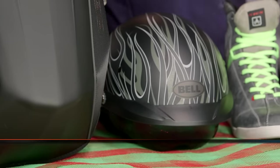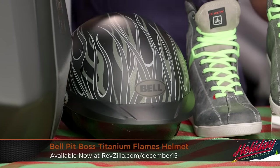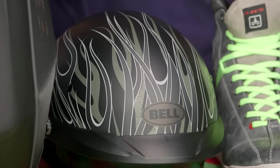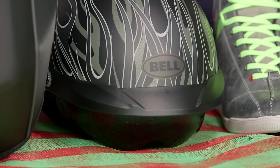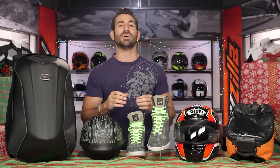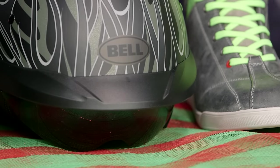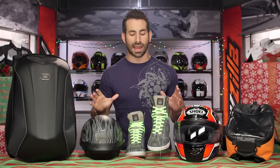Moving on, let's pop back to Bell. We talked about some Bell in table number one — table number two, they creep back into the picture. This is the Bell Pit Boss — a really inspired take on a half helmet. It has the Speed Dial system, giving it an intermediate adjustable head shape, drop-down sun visor, very very light. These are 38% off — starting at $129, coming down to $79 on one of the more premium half helmets on the market.